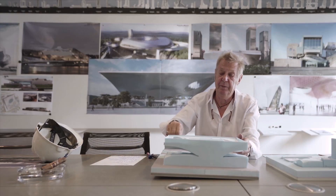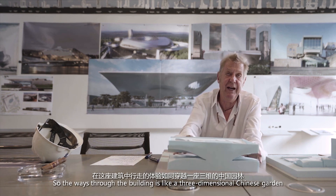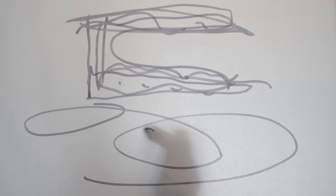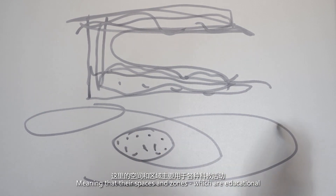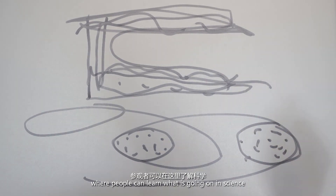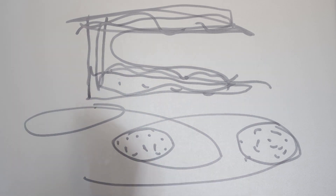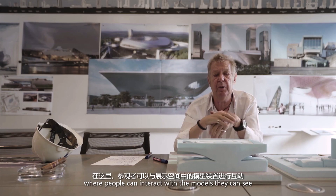The way through the building is like a three-dimensional Chinese garden where zones are differentiated by content, meaning there are spaces and zones which are educational — where people can learn what's going on in science — and on top there are more experimental event spaces where people can interact with the models they can see.